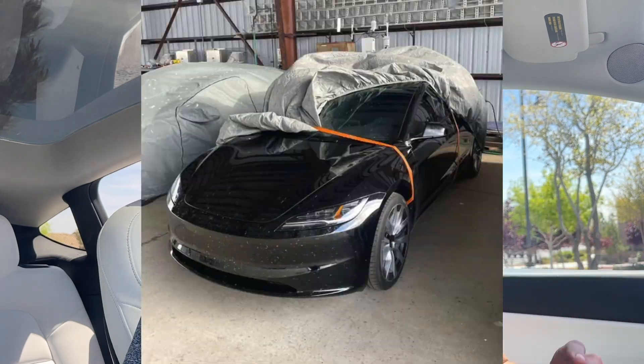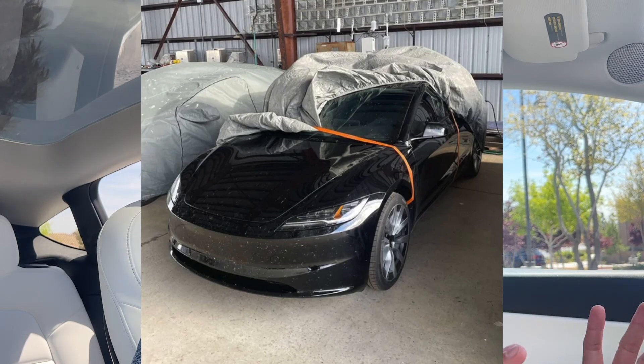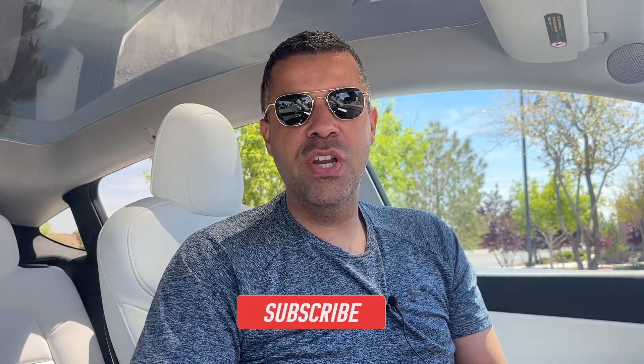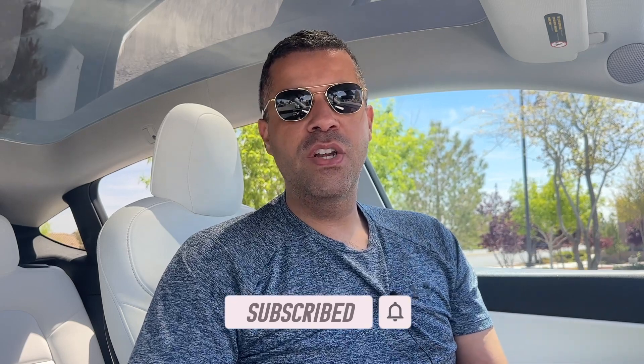This photo has gone absolutely viral of the supposed new updated refreshed Model 3. All we've heard is this Project Highland for about a year now. In not very typical Tesla fashion, it looks like an employee just uncovered it, took a photo, covered it back up and walked away. Normally Tesla at least does some sort of pomp and circumstance with their refreshes, but this is probably not the way they were expecting it.